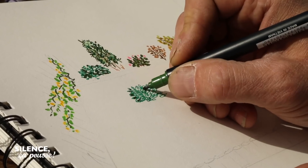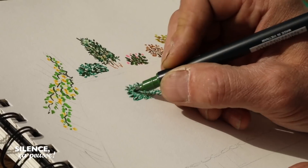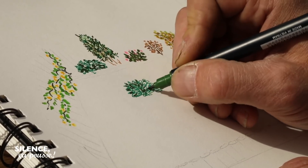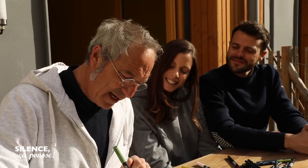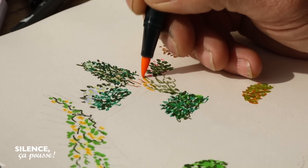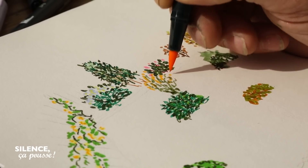Dans la descente, on va installer des arbrisseaux qui ponctuent cette pente. Ça va tenir un peu le sol. Pour le côté sauvage, j'ai envie de quelques genêts, parce que ça sent super bon et ça fleurit à cette saison. Combien de temps ? Ça fleurit trois semaines.